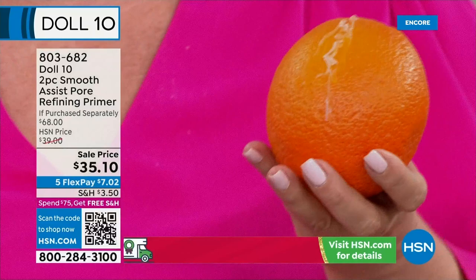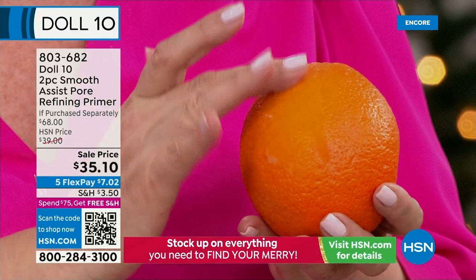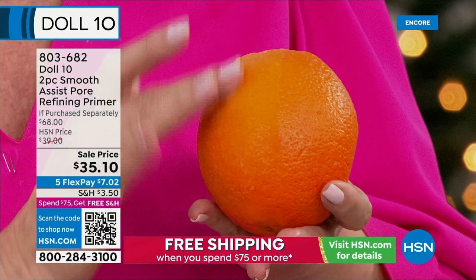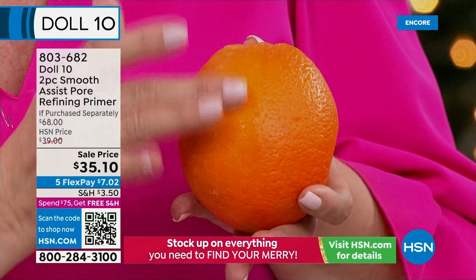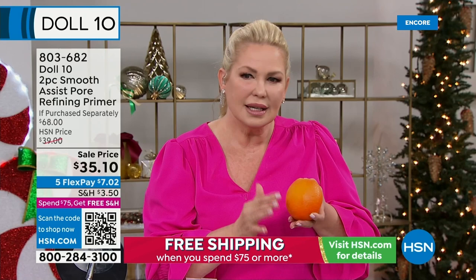Watch this. Silicone-free, but it has ingredients like caffeine. Look at the texture in the orange — that's what I'm talking about when I talk about the difference that Doll 10 makes. I did it without silicone. A lot of times people just don't want silicone on their skin, and to get this kind of texture-blurring result without it — you can see the line, then you can't. Crazy, right? These fly out of here as singles — I've never done a duo before. One is $34.